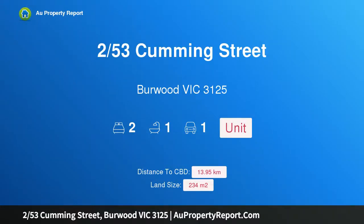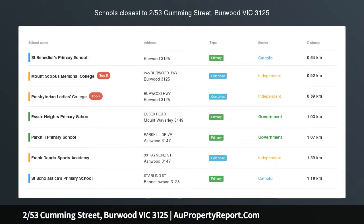Hi, I am glad to introduce property 253 Cumming Street, Burwood, Victoria 3125.